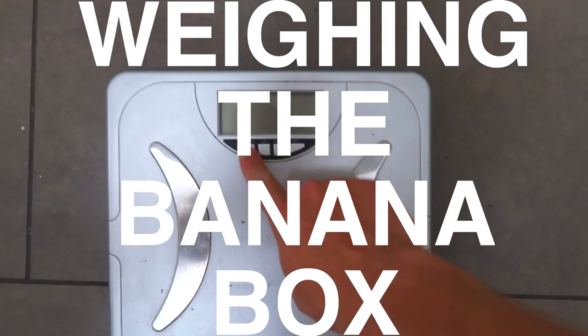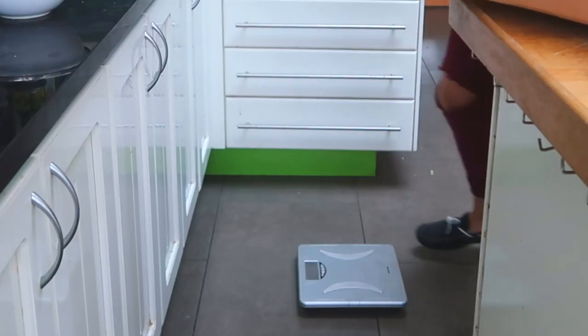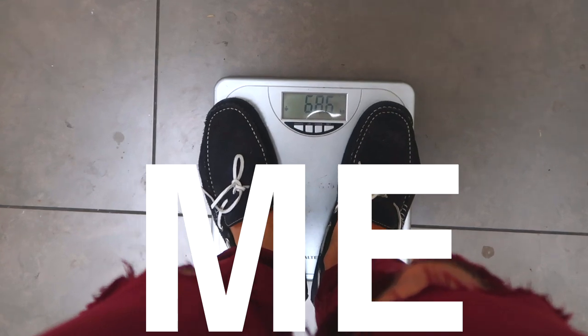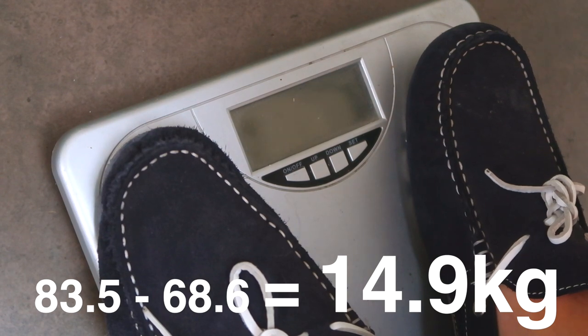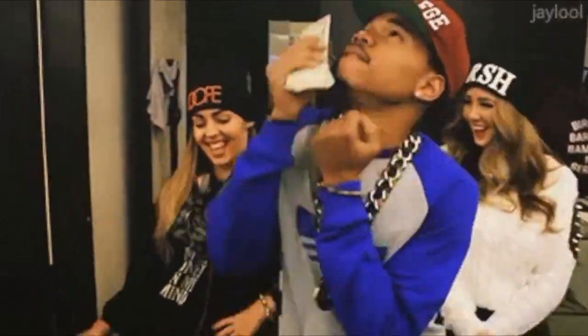But how much did we actually save? So let's check how much one box actually weighs. First I'm going to weigh myself and then me with the box, and then minus those results to find out — because really the feeling of saving is amazing.